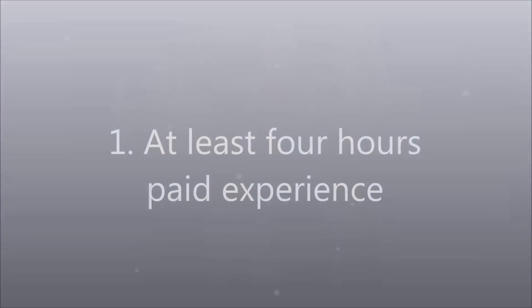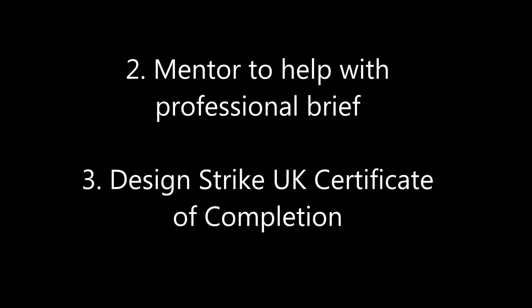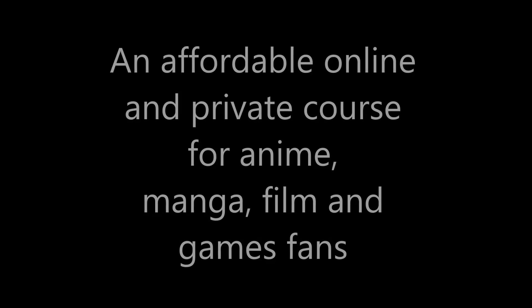Students should note that this is not an offer of employment. On finishing the course, students will also receive the Design Strike certificate of completion. Anyone who loves anime, manga, films and games should definitely come on this course.